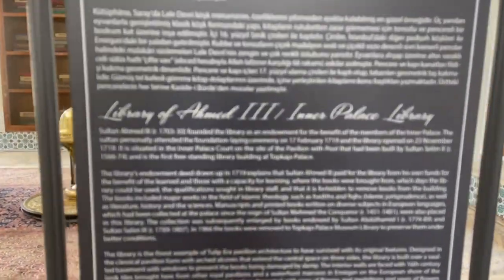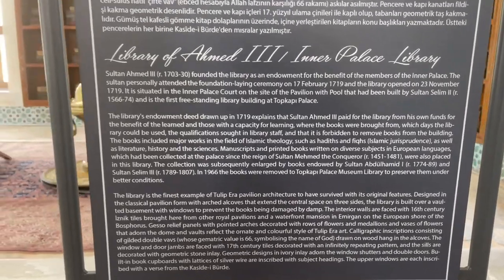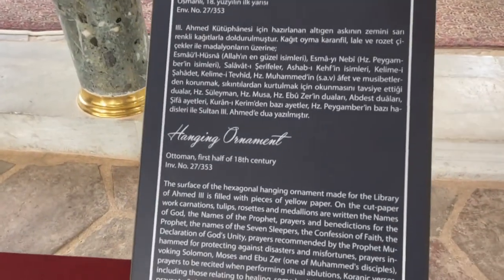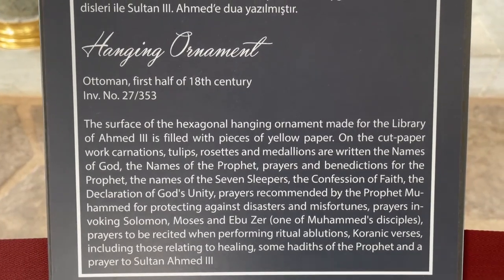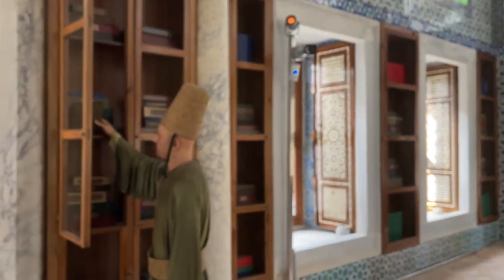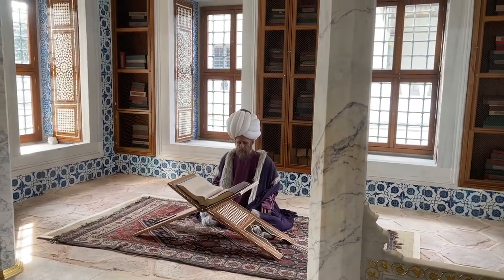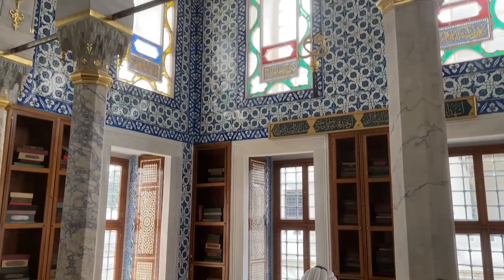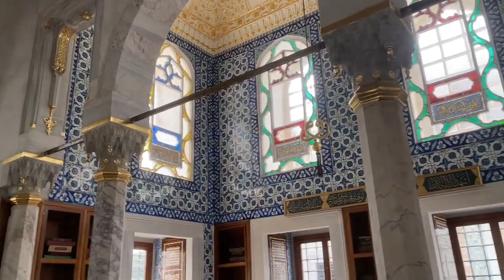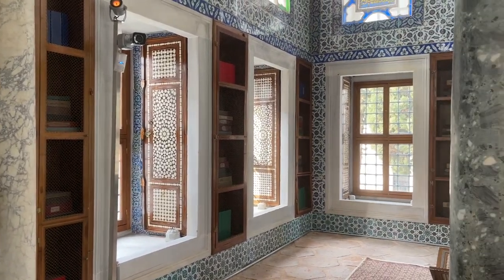This is the library. The stained glass is great too. I'll try not to spin so fast that you get sick.